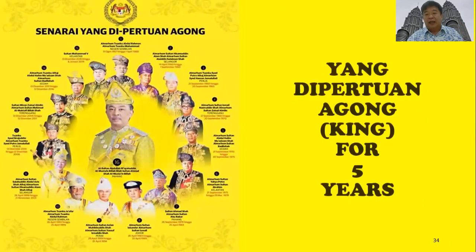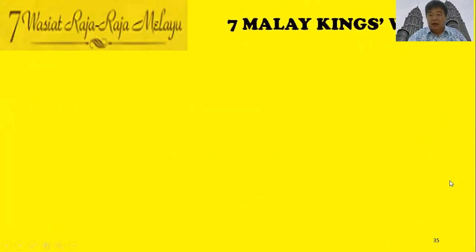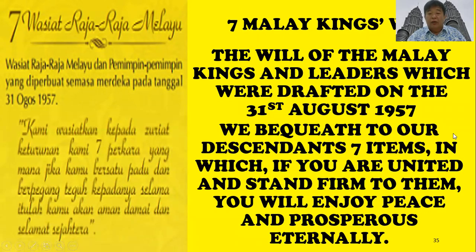That is why in Malaysia, the sultans rotate to become king, and each sultan can only be king for five years. Every king in Malaysia must go through the Seven Malay Will — the will of the Malay kings and leaders drafted on 31st August 1957, the date Malaysia achieved independence. It states: 'Because to our descendants are seven items — if you are united and stand firm to them, you will enjoy peace and prosperity eternally.'